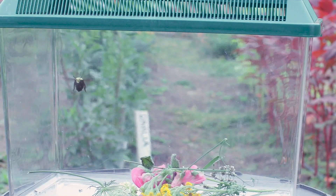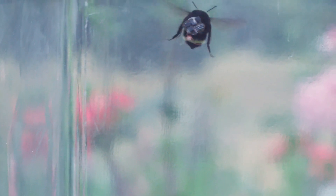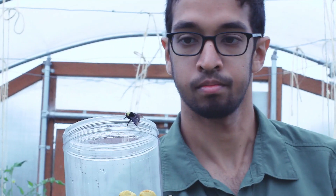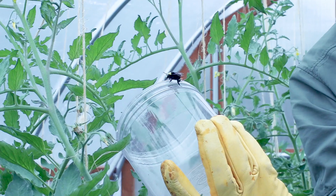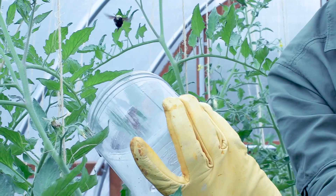As these bees fly around foraging for food, the sensors on their backs can measure the humidity or temperature. At the same time, we broadcast radio signals to tiny circuits on the bees to track where they're going in a 2D space.